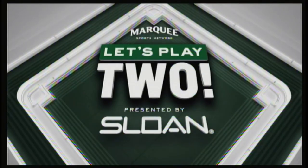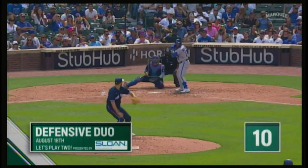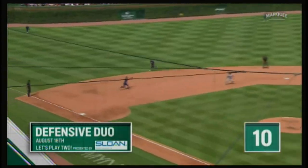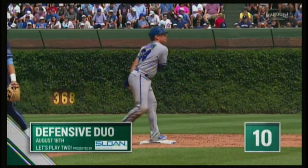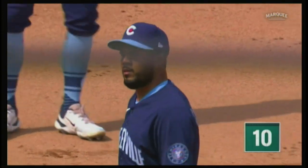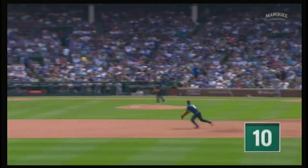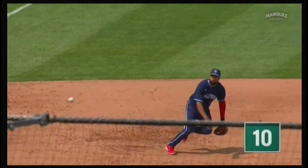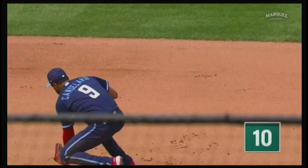Welcome back to Let's Play 2 on Marquee Sports Network, presented by Sloan. In the fifth inning of Wednesday's game, Jeimer Candelario jumped towards a line drive for a nice snag. Line drive caught by Candelario, roaming to his left — kind of a sliding grab of the line drive. Nice play by the Cubs' third baseman. It's an outstanding jump — look at how alert he is. He leaps, ranges to his left about three good steps, lays out, and makes a nice sliding catch on that line drive to get the second out.